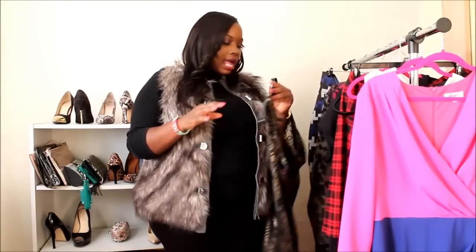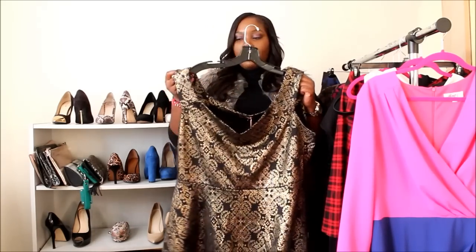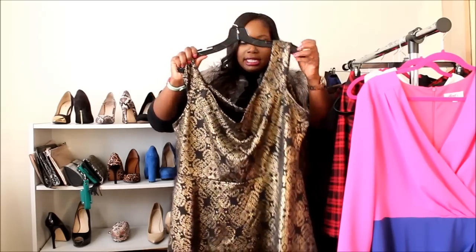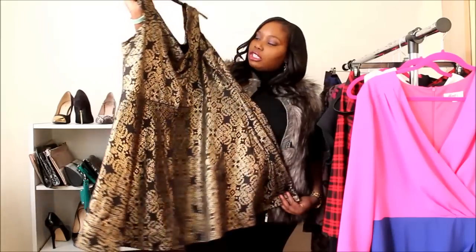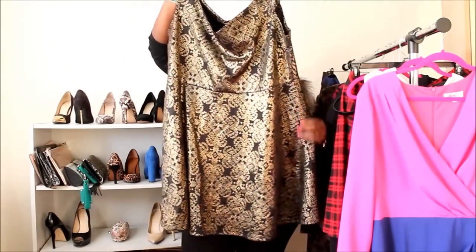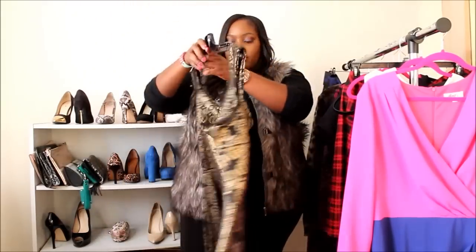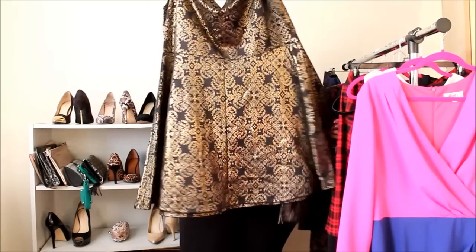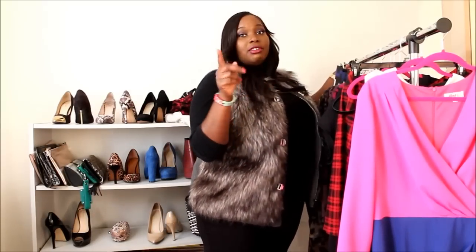Another piece from Pink Clove is this bardot dress, which hangs off the shoulder and exposes your clavicle. I was supposed to wear it during the holidays, so I'll figure out somewhere to wear it in the spring and summer. It's a gold foil printed dress with an empire waist and a skater-style A-line fit that flares out — and here's how it looks from behind.